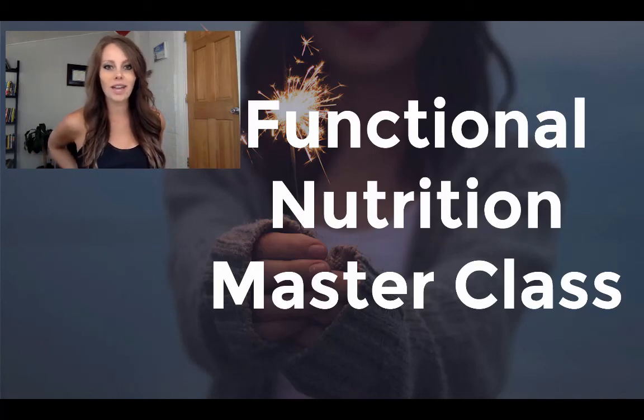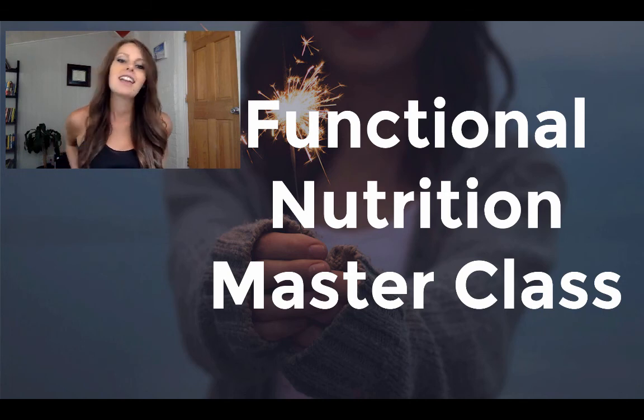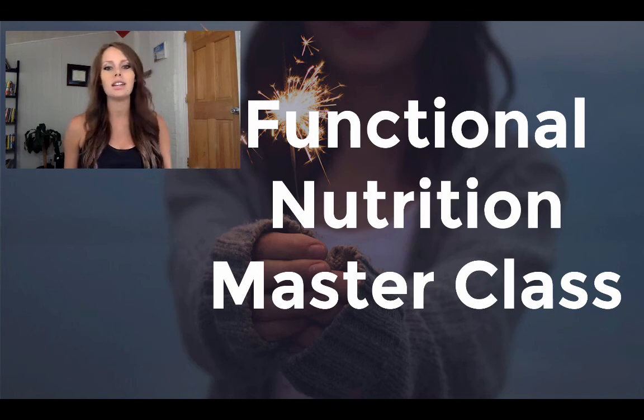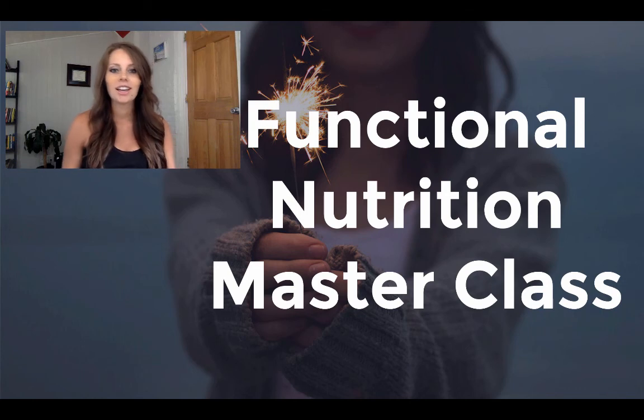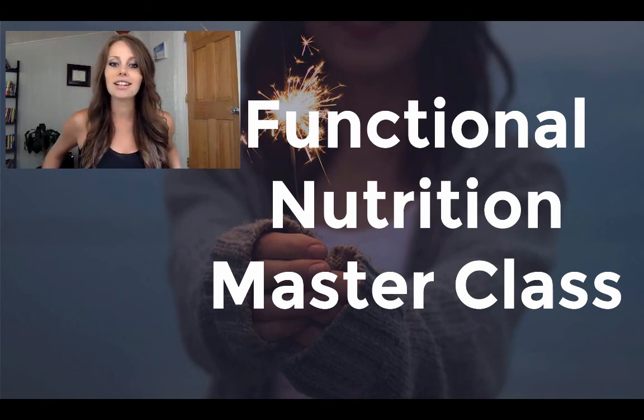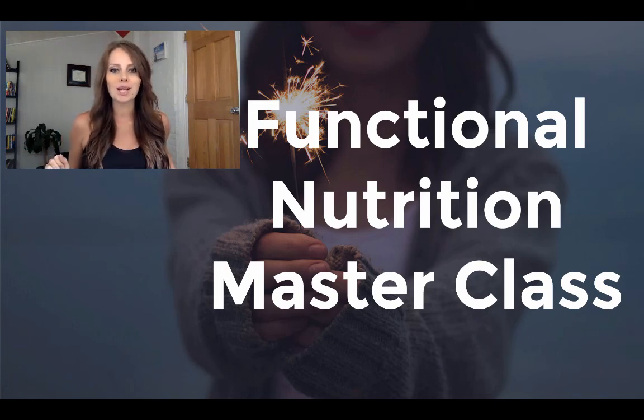Hi, this is Megan and welcome to another one of your master classes. Today's master class is all about functional nutrition and nutrition in general. What functional medicine and functional nutrition is, is basically getting to the root of what your body needs in order to heal, in order to stay healthy, and in order to fix any problem that you have going on. So today, we're going to dive right into our functional nutrition master class.